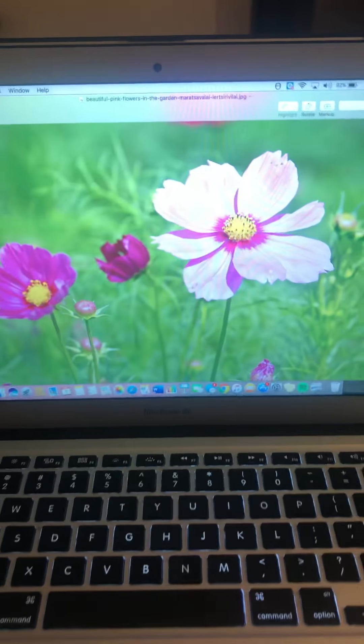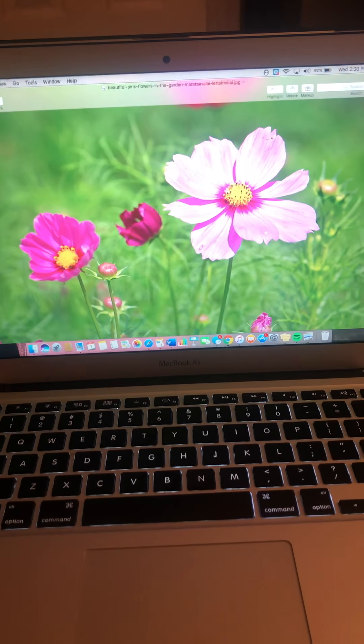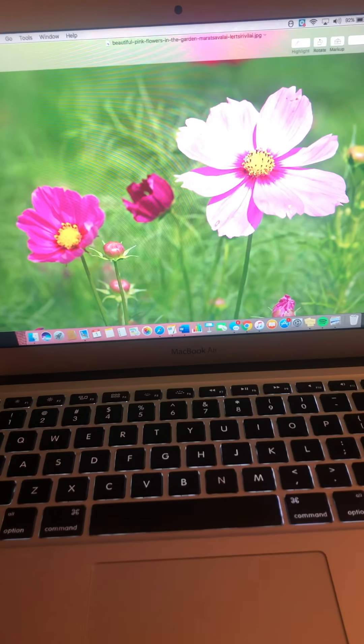I'm going to show y'all a picture of a flower and ask y'all a question about it. This is a pretty flower, isn't it so pretty? Surrounded by a bunch of different flowers. Now can anybody tell me where a flower comes from? The ground! They come up from the ground and they sprout and they turn into a beautiful plant. It's so awesome.